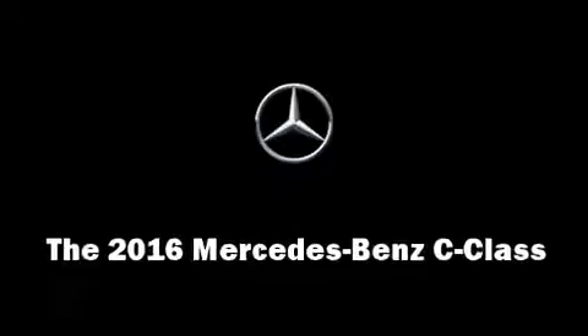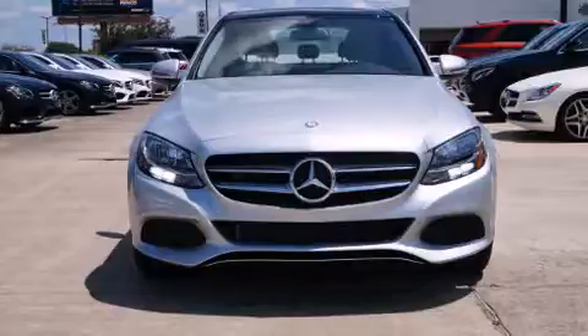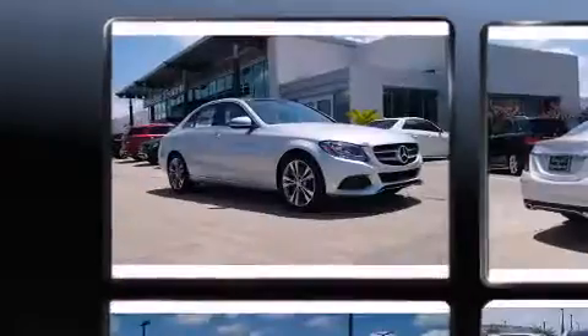You can expect a lot from the 2016 Mercedes-Benz C-Class. This four-door, five-passenger sedan is waiting for you to take home.